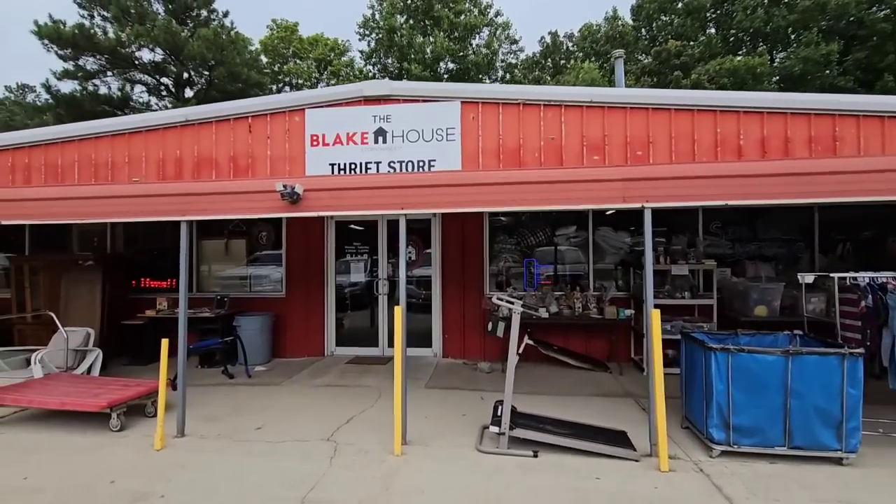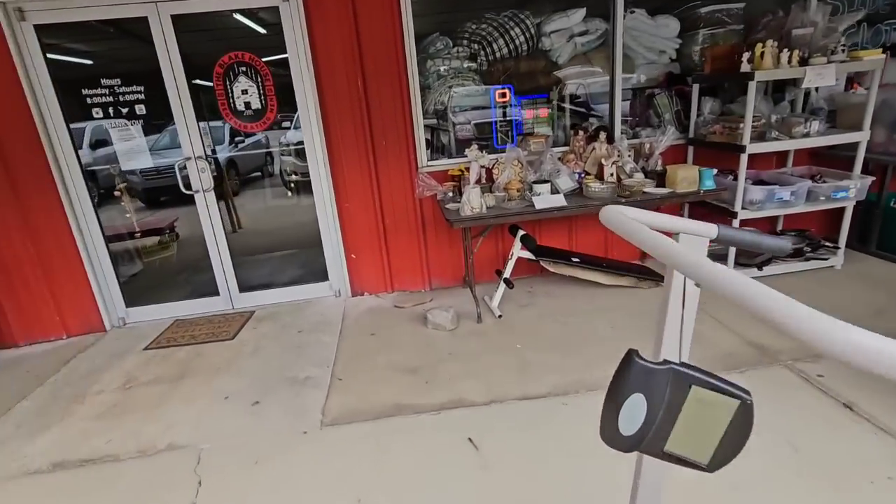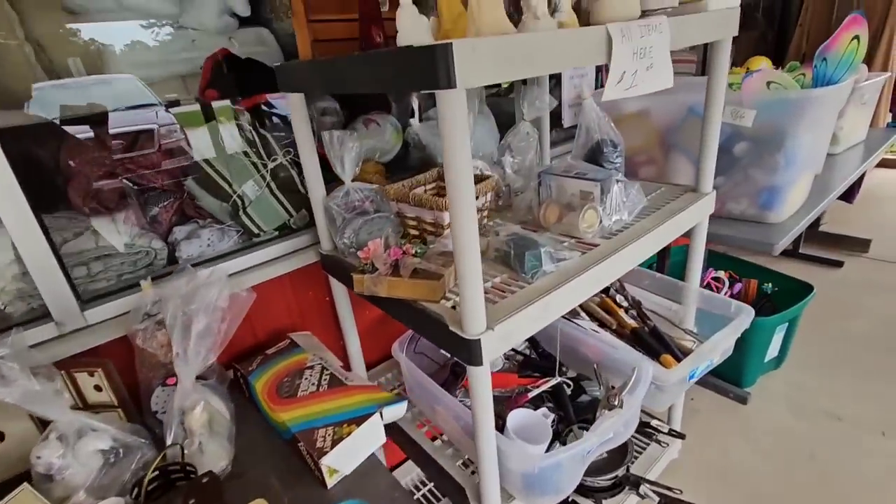We are thrifting our way back to Mississippi. This is a little thrift store we saw on the side of the road, so of course we are going to stop by and check it out.